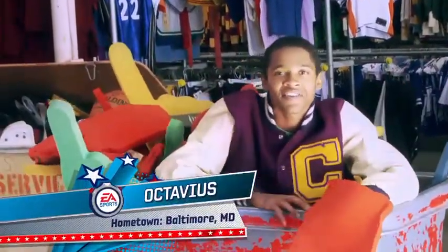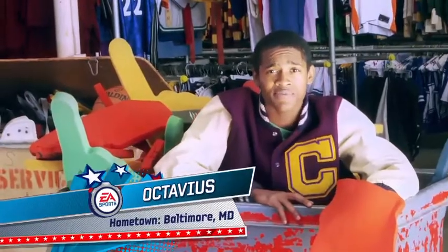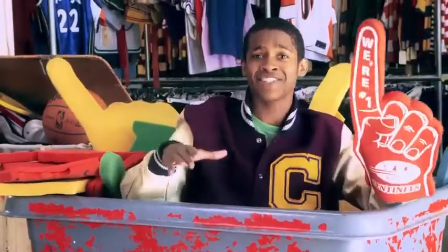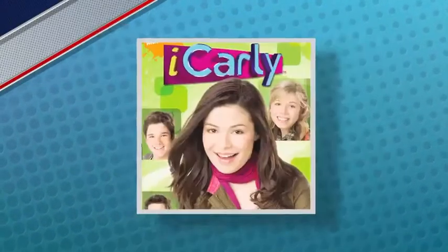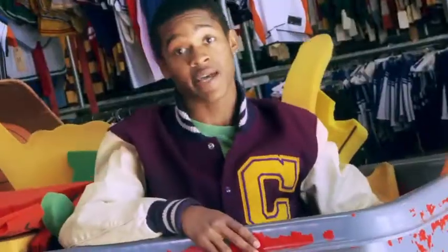Hey guys, Octavius here, coming to you from Tinseltown Sports Studio, the home of Sports on Film. Last year, Sports Studio supplied wardrobe for over 1,000 movies, TV shows, and commercials. Let's check this out.